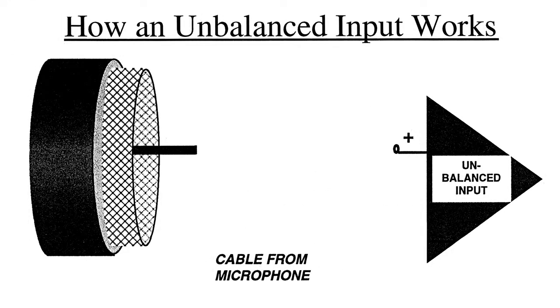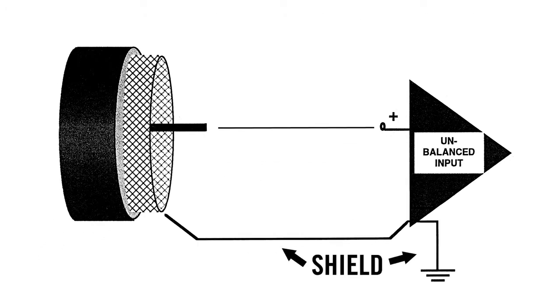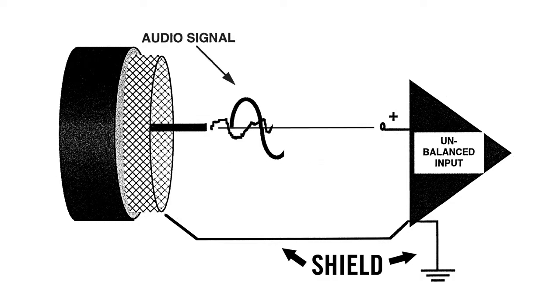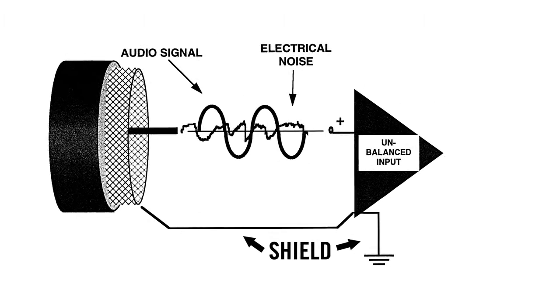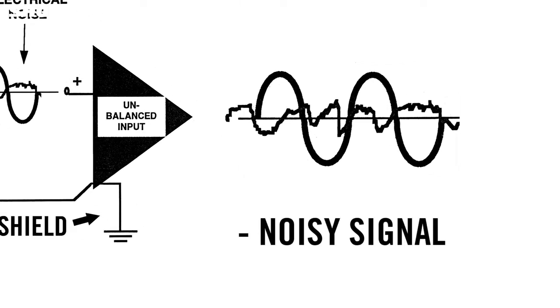An unbalanced microphone output carries its signal on just one conductor with a separate connection to the metallic shield inside the mic cable. An unbalanced connection is not very effective at resisting electrical noise and hum, so unbalanced microphones are typically used only with shorter cable runs.